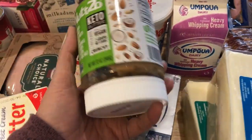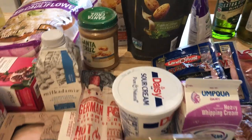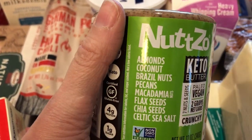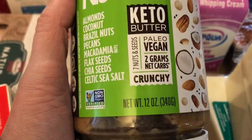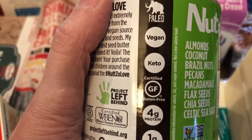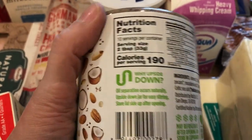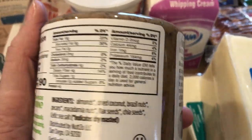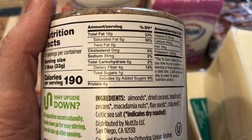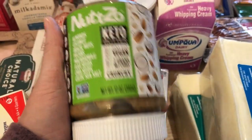This new nut butter blend was about $4.58 at my local chain grocery store. It contains almonds, coconut, Brazil nuts, pecans, macadamias, flax seeds, chia seeds, and sea salt. It's two net carbs — six total carbs with four grams of fiber — four grams of protein, one gram of sugar, and is paleo, vegan, and keto. The serving size is two tablespoons and it stores upside down. Very clean ingredients.